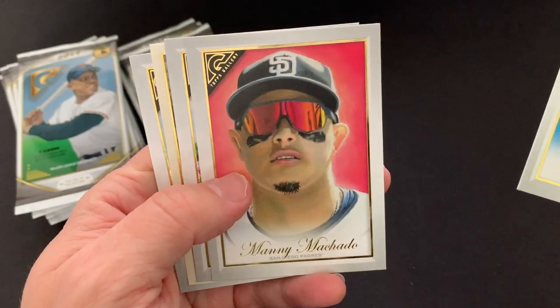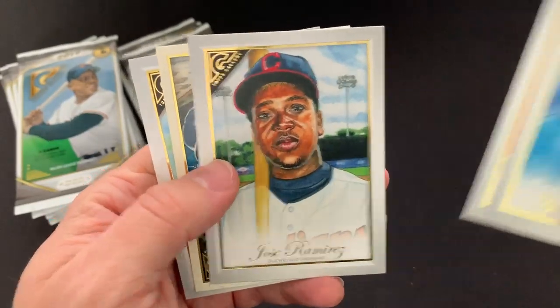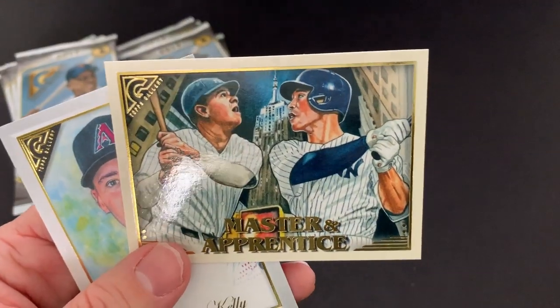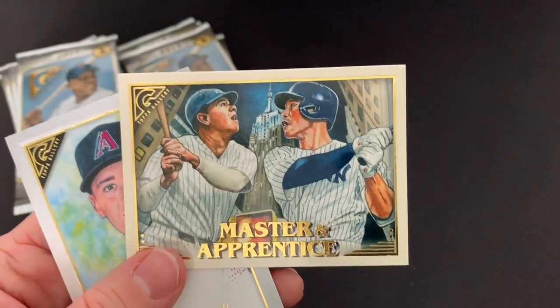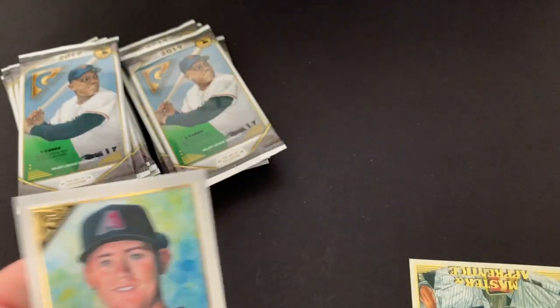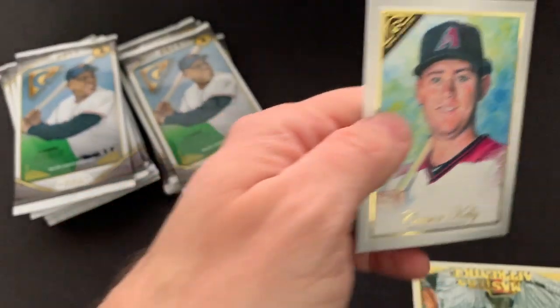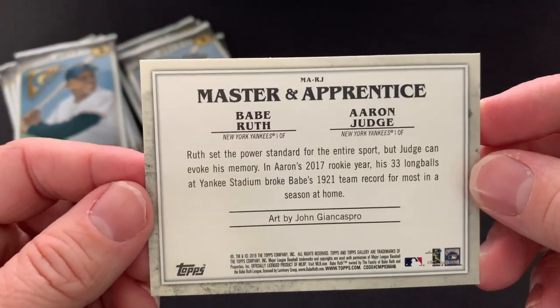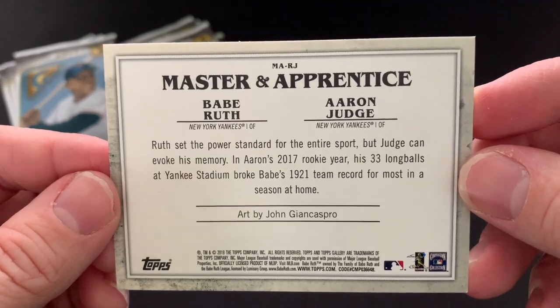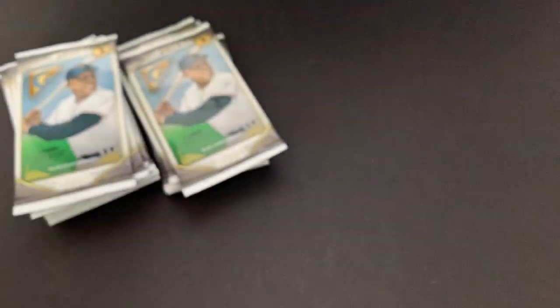We've got a Kikuchi, a Machado, a Ramirez. Here's another insert — Master and Apprentice. That's pretty cool: Babe Ruth and Aaron Judge. Here's the back — it tells you a little bit of a story and who the artist is.